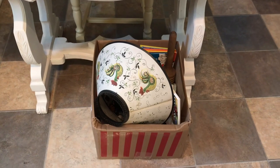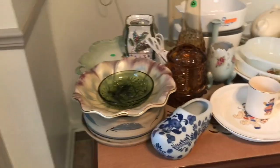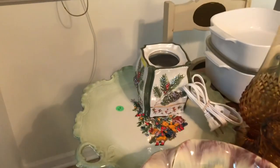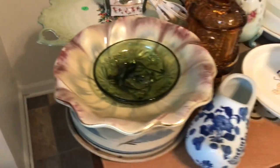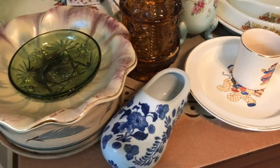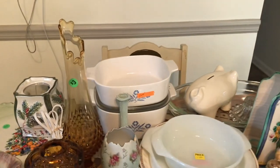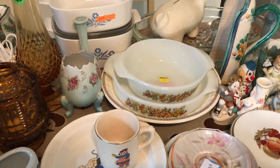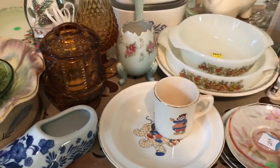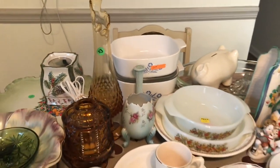I got to take this out and show you guys because it's really cool. Got a couple Christmas things, some gorgeous chinaware, blue and white, fairy lamps, Fenton, Corningware, Pyrex. Got lots and lots of goodies.